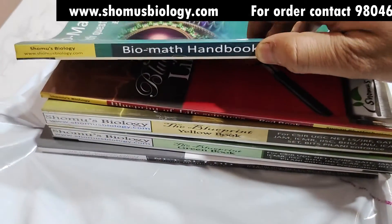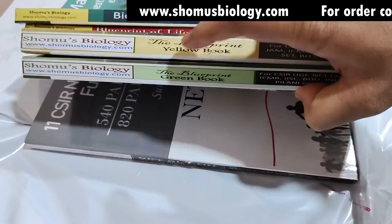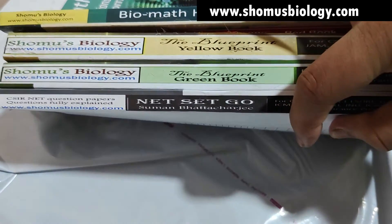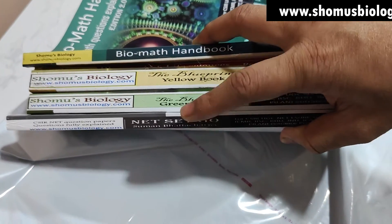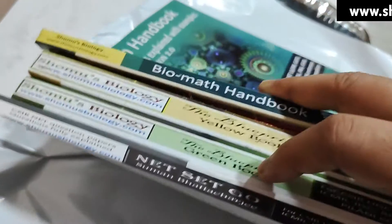Five books are here. We have the Biomath Handbook, the Red Book, the Yellow Book Blueprint, the Green Book Blueprint, and the Net Set Go Book with question papers and answers — basically an answer explanation book for the last 10 CSIR NET question papers. So these are the five books you'll get.